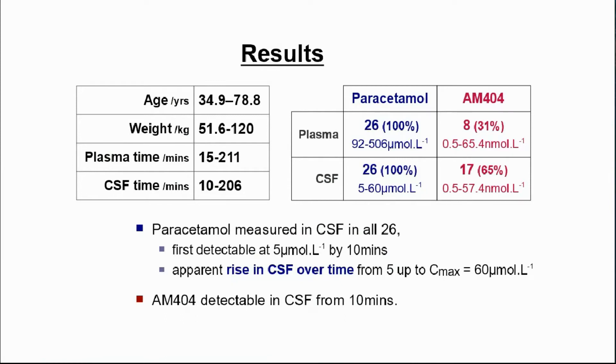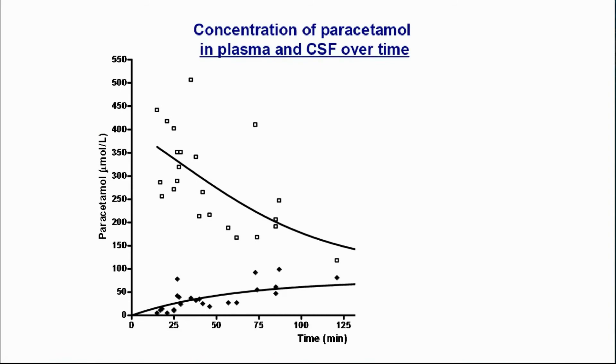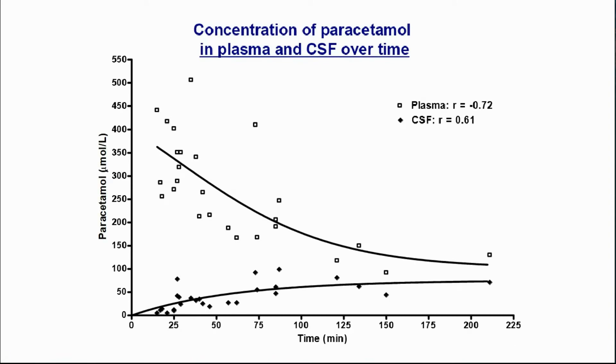Paracetamol was measurable in all samples in the micromolar range, and in CSF within 10 minutes, all the way up to 206 minutes following administration.